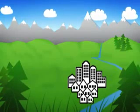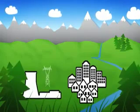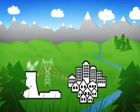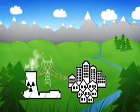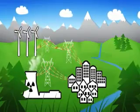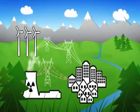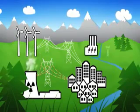Traditionally, the method of supplying power to a local area in Europe has been through centrally generated power from coal, gas and nuclear-fueled power stations. Wind has also become an important renewable, but the wind doesn't always blow. To ensure we have the power we need, there must be a backup.